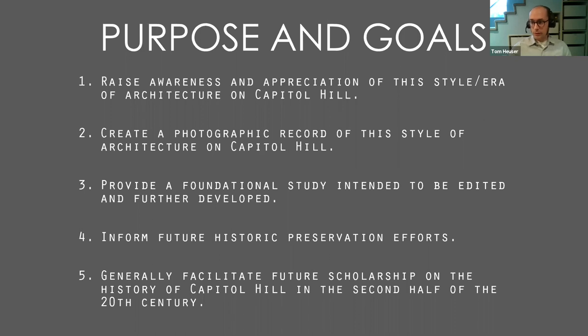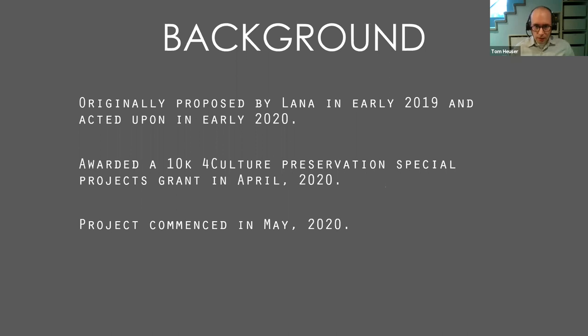This is something perhaps similar to a book like Jackie Williams' Hill with a Future, which covers the first half of the 20th century. The project was originally proposed by Lana in early 2019, and we acted upon it in early 2020. We were generously awarded a $10,000 4Culture Preservation Special Projects grant in April of 2020, and the project commenced in May of 2020.